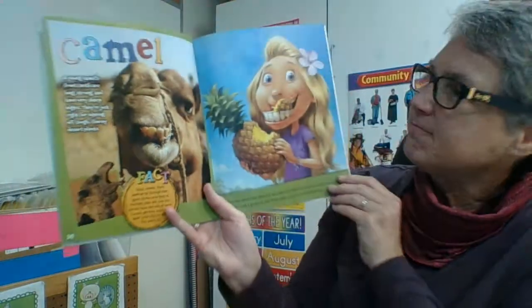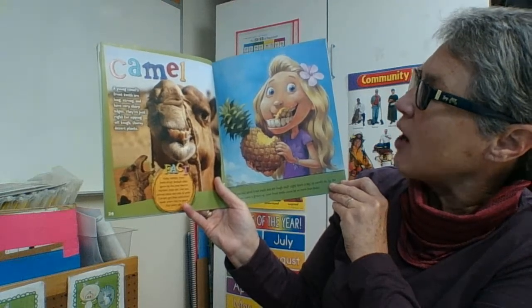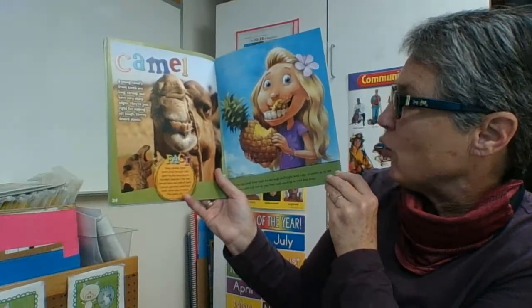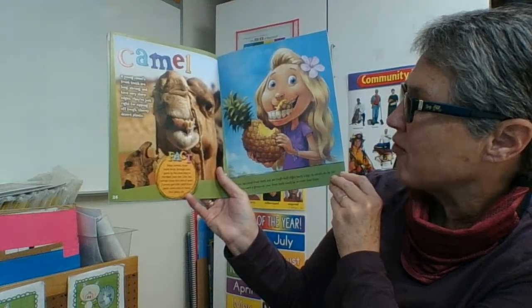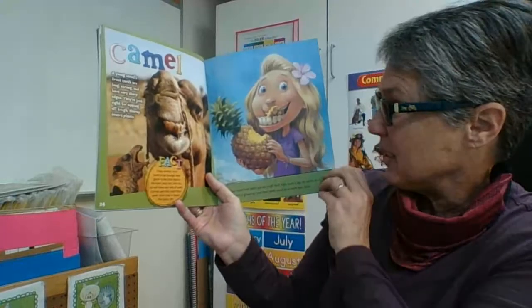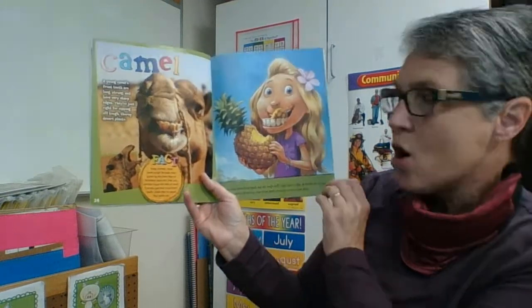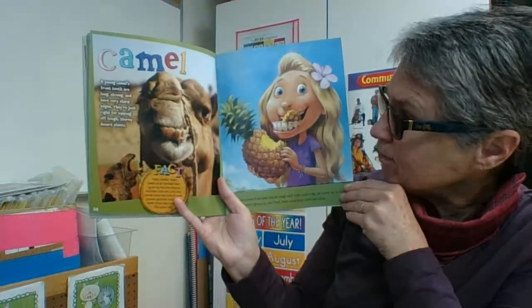Camel. A young camel's front teeth are long, strong, and have very sharp edges. They're just right for nipping off tough, thorny desert plants. In fact, baby camel's front teeth erupt — that means poke through — their gums by the time they're 14 days old. Like you, camels have two sets of teeth. Camels get their adult front teeth when they're about five years old — that's about the same as us. If you had camel front teeth and ate tough stuff for eight hours a day as camels do, by the time you were a grown-up, your front teeth would be no more than stubs. Their teeth wear down and they don't get any new ones — maybe they should go talk to the hippos about dentures!